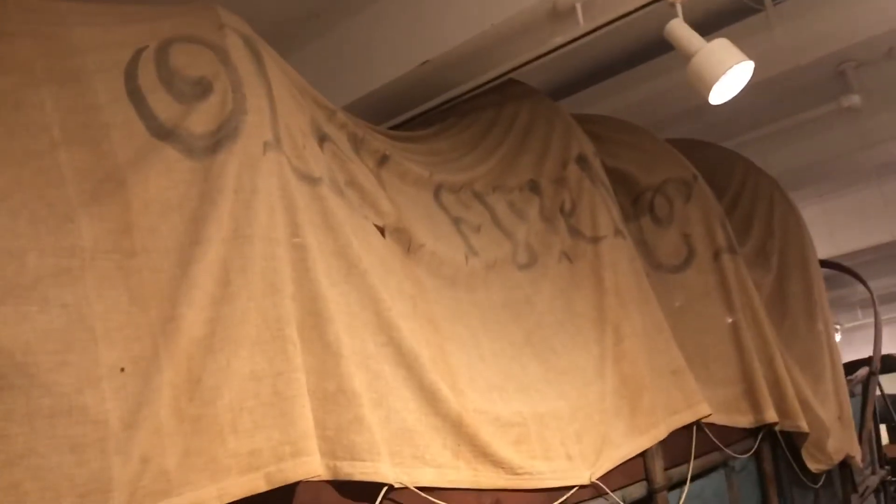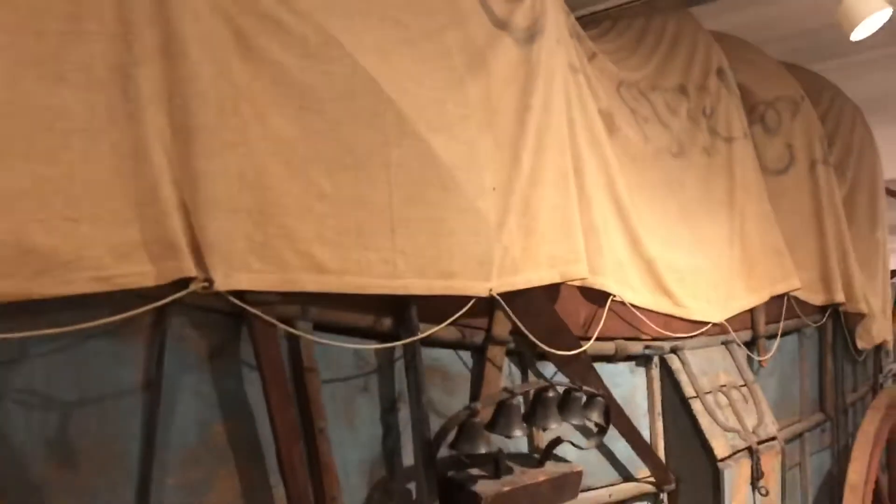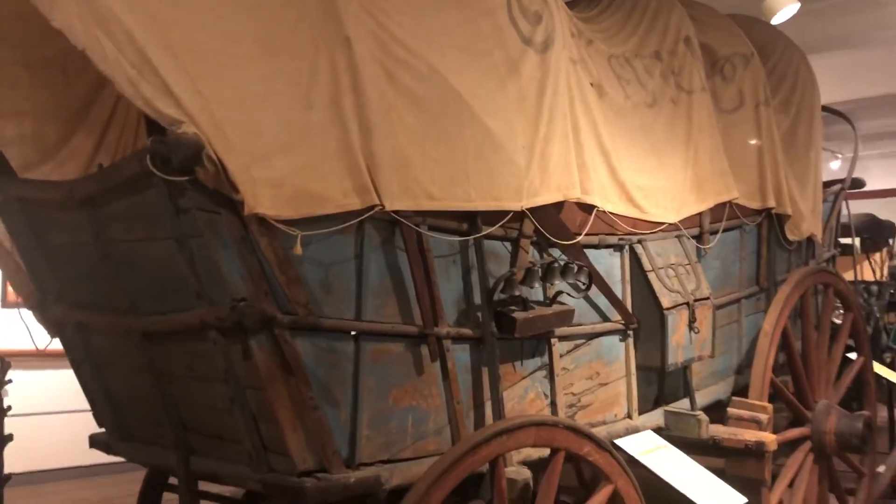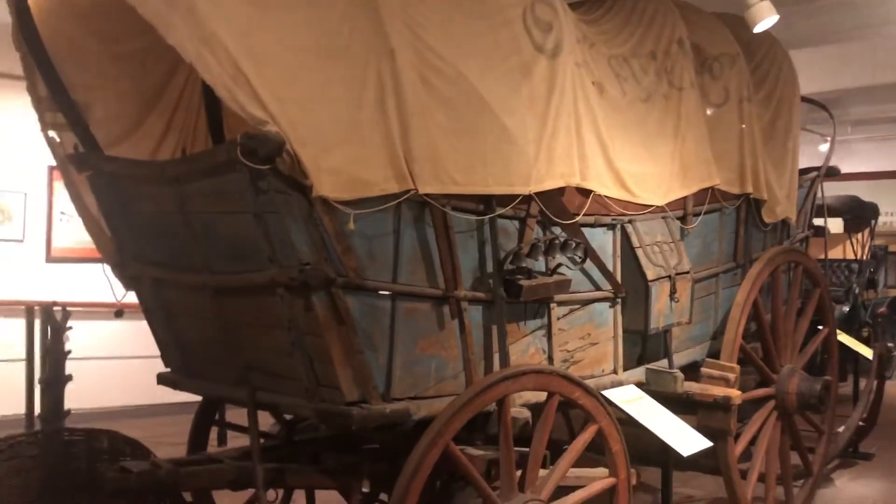The more information we have about an artifact makes it so much more important. And the fact that we know the provenance of this wagon — what it was used for, exactly where it was used — makes it really significant.